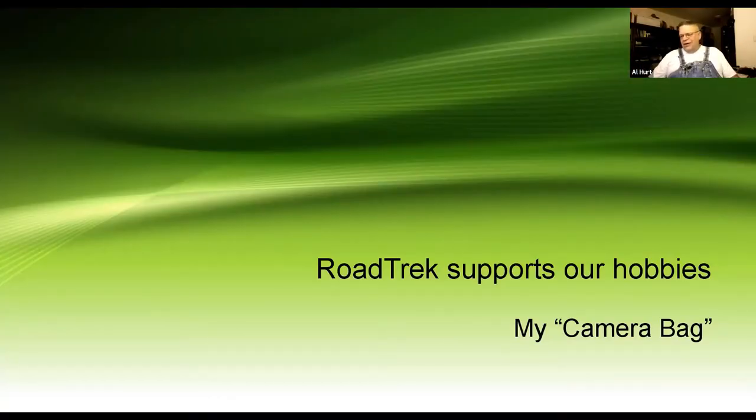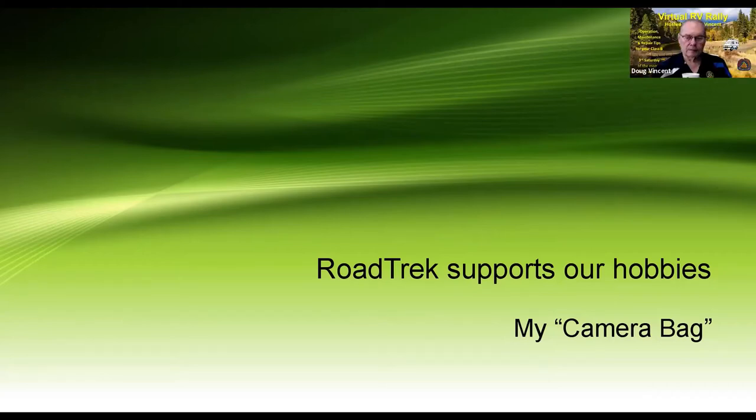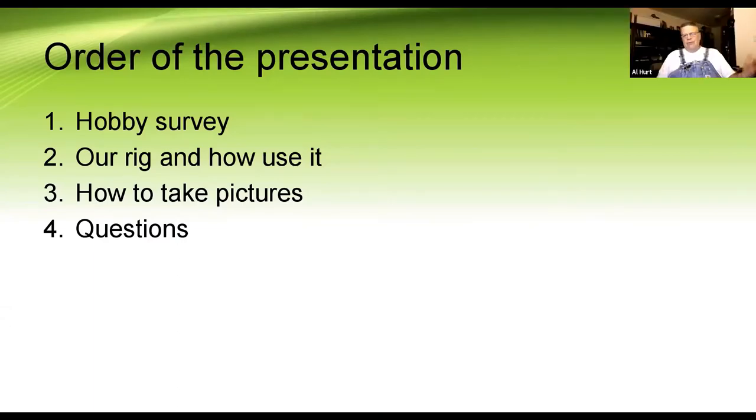Thank you, Doug. I enjoy teaching photography — it's a passion of mine, second only to taking pictures. At first this was just going to be about photography, but I thought our RoadTreks really support our hobbies. In my case, our rig is called the camera bag, and in the local photography community everybody knows the van. So I've split this up into sections: I'll show you our rig and how we use it, and then we're going to talk about how to take pictures.